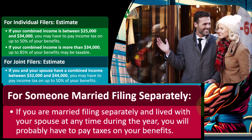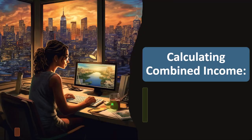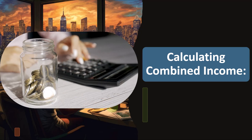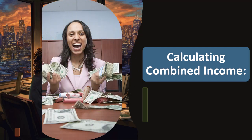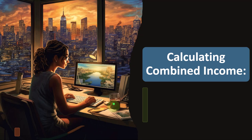These are basically estimates that give you a general idea. You would want to put this into the software, which has a more complex calculation to determine precisely how much would be included in income. But the general idea: if you have significant income, up to 85%; if your income is lower, possibly around 50%.